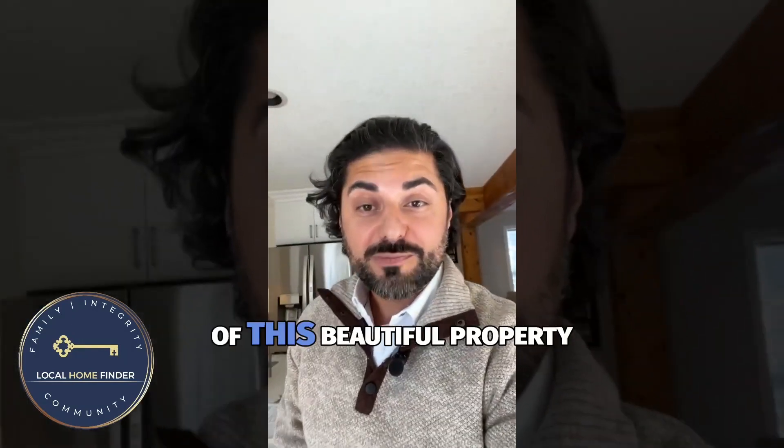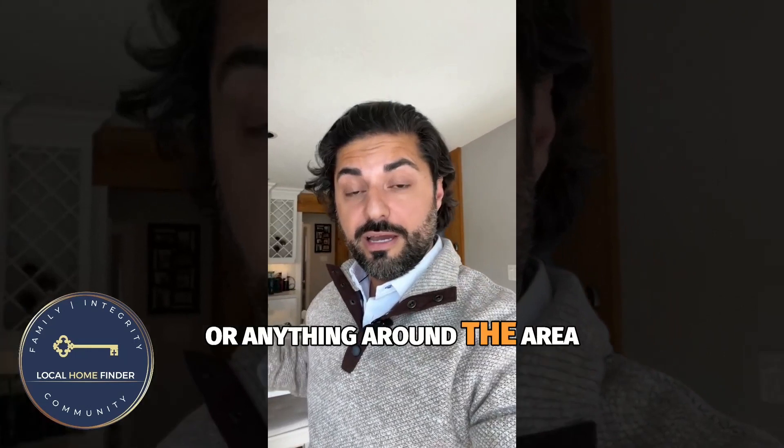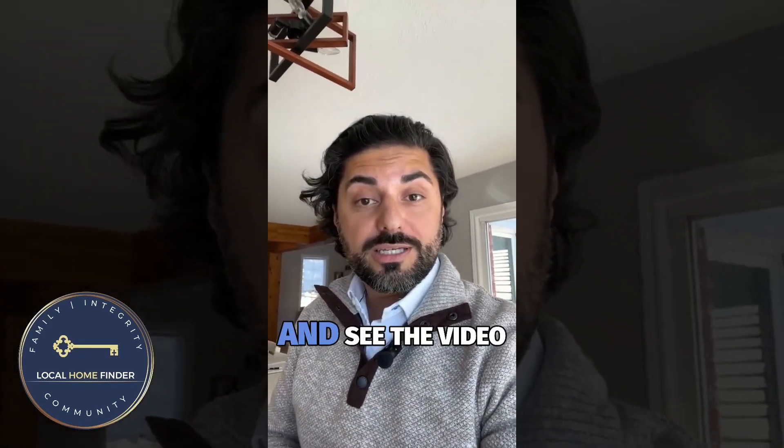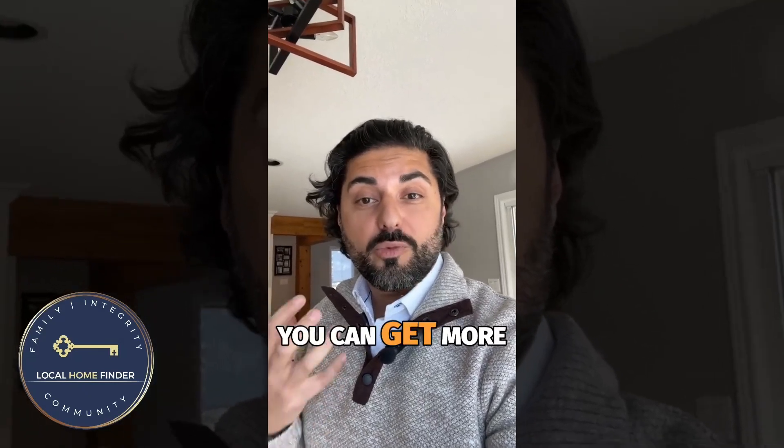I hope you guys enjoyed the tour of this beautiful property. If you have any questions about it or anything around the area, don't hesitate to reach out. Make sure you go and see the video we did on the town so you can get more of an idea of what this neighborhood looks like. See you soon.